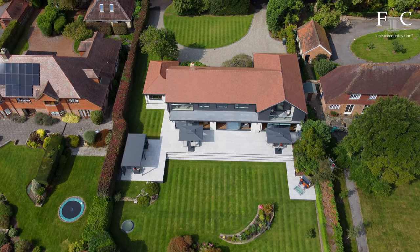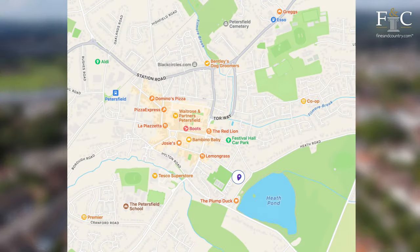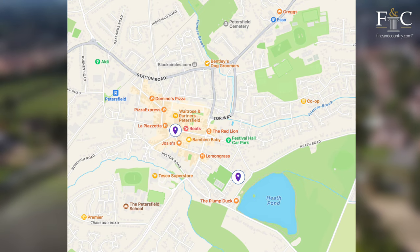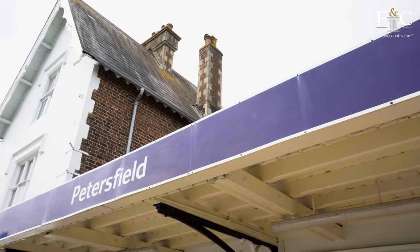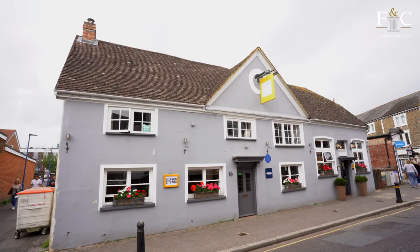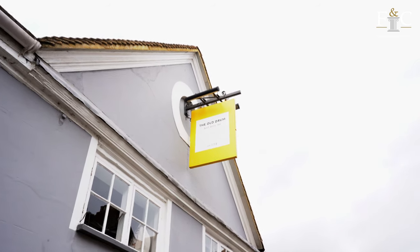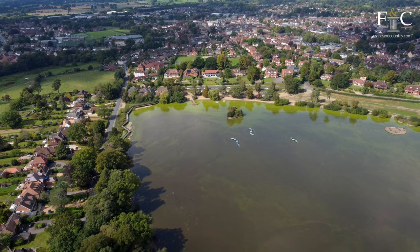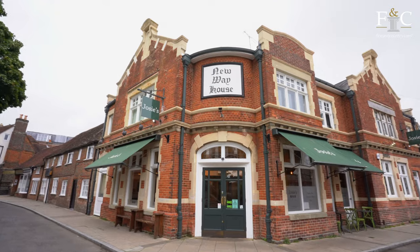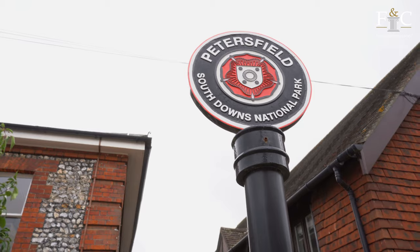The property is situated a short walk from Petersfield Old Market Square and railway station, so you have easy access to local independents and the buzz of London in just over an hour. The area is also renowned for its thriving schools, including Bedales and Churcher's College. The sporting facilities are excellent with racing, polo, sailing and much more in close proximity. The surrounding countryside is beautiful and provides many excellent opportunities for walking and riding, with an array of wonderful footpaths and bridleways within a short walk or drive.